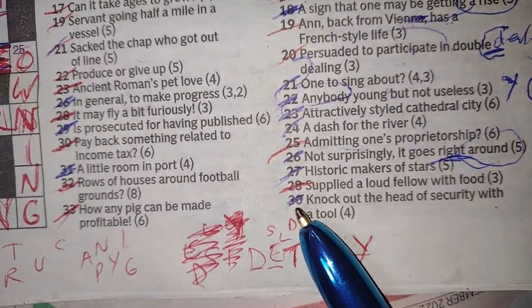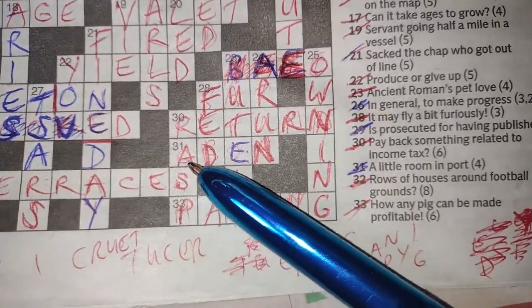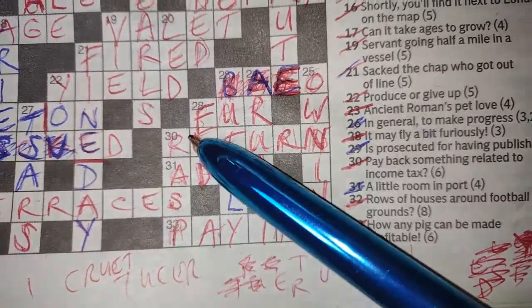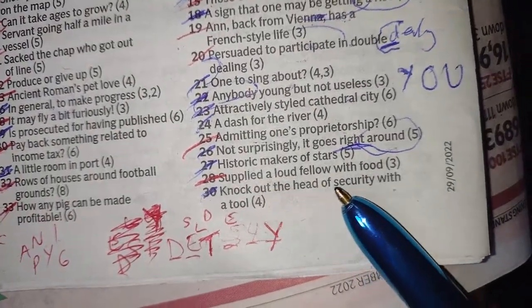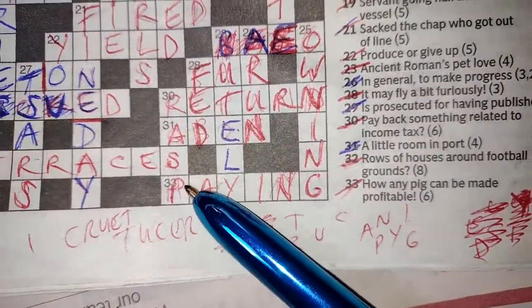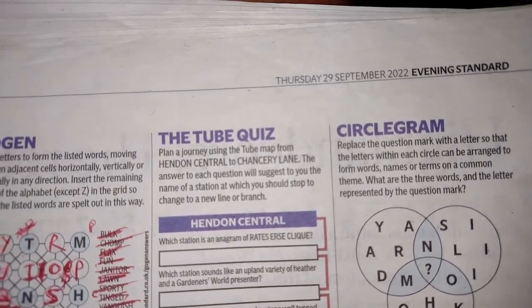Finally, number 30 down: 'knock out the head of security with a tool' — RASP. WRAP is outside of S — the head of security, i.e. the first letter of the word security. So we knock WRAP out of the head of security. With a tool — there's your definition. RASP is a tool. And that is the cryptic crossword from the Evening Standard, Thursday 29th September. I hope that helps you learn how to do cryptic crosswords.